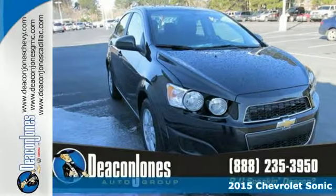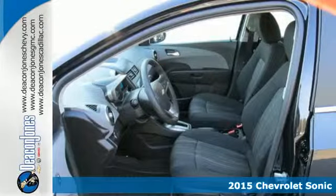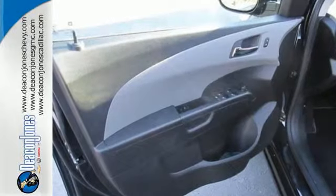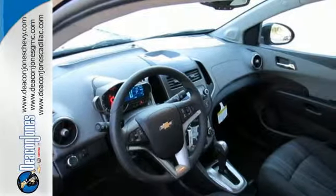Here's a 2015 Chevrolet Sonic. Zip around the city or cruise the countryside in this versatile Sonic. Everything you need is at your fingertips, from keyless entry and steering wheel mounted controls to OnStar with 4G LTE capability. This Sonic is designed with you in mind.